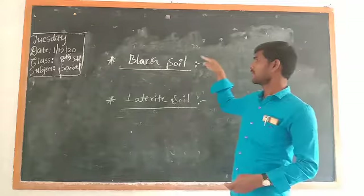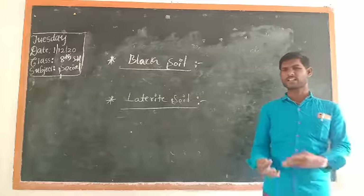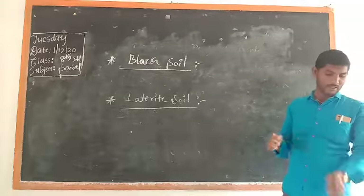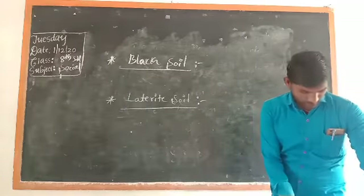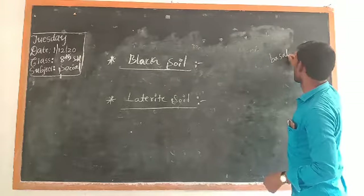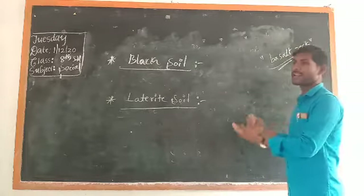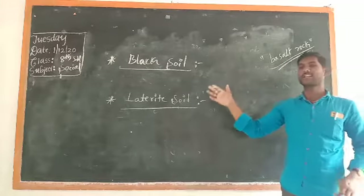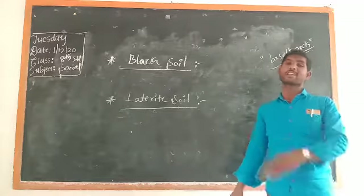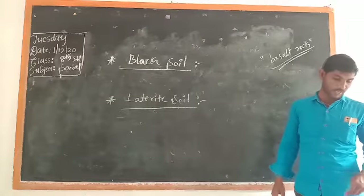Here is information about black soil. For what reason is this soil black in colour? There is a reason — this kind of soil is formed by the weathering of basalt rocks. Basalt rocks are the main cause of creating this black-coloured soil. It is rich in aluminium.